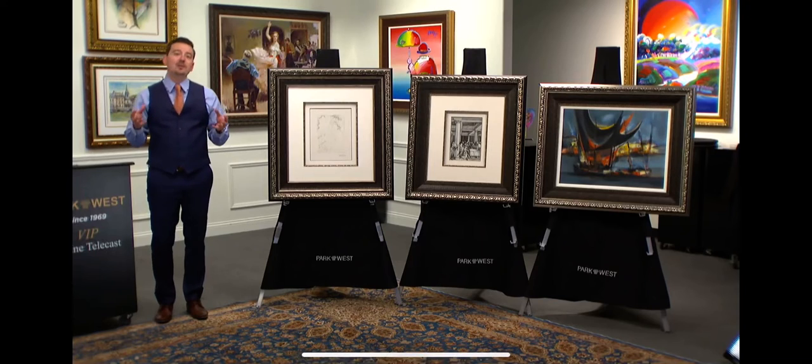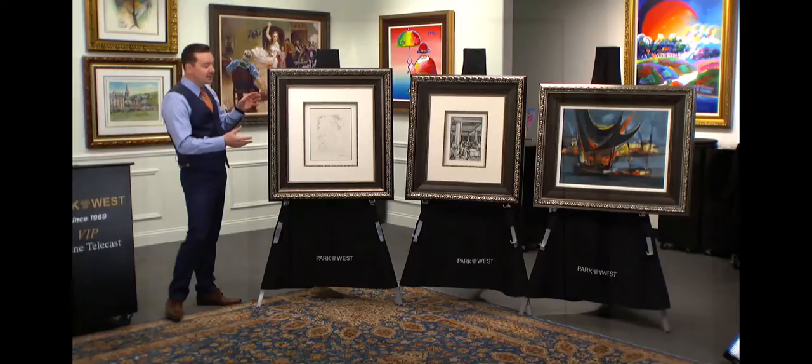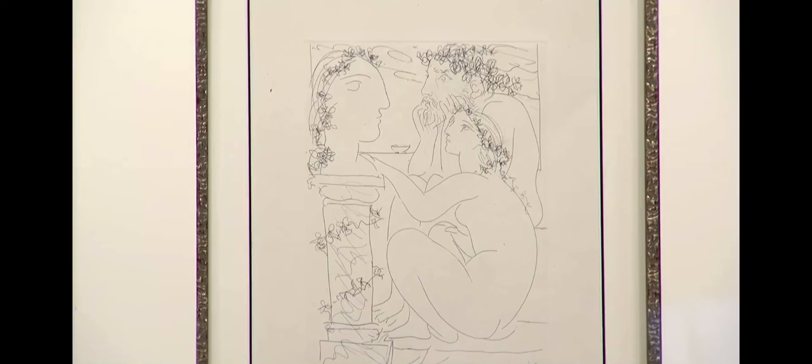There are over 3,000 total works of art. These are the three that I've pulled out that I want to make sure we all recognize are still available to be collected today. First and foremost, this is the Pablo Picasso from the Ballard Suite. The opportunity to collect Picasso from the leading dealer in the world in graphic Picasso — Park West Gallery.